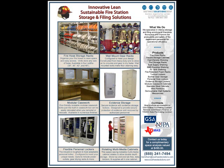We have innovative solutions from wall-mount gear racks to the modular casework, to evidence storage, to flexible personal lockers, and rotating multimedia storage solutions for fire stations. Thank you.